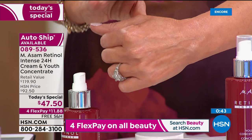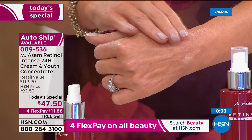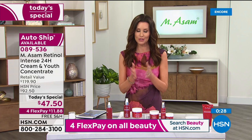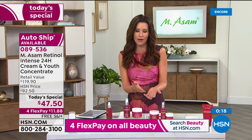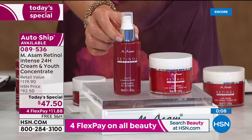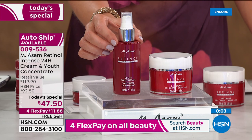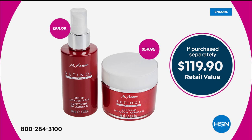Then as the targeted encapsulated retinol goes to work over a little bit of time, you see a reduction in the look of fine lines and wrinkles, more plumpness to the skin, and splotches become smoother and more clear. This is item number 089536. Today is a one-day-only price. We have far fewer available on auto ship than on single ship, so that will disappear earlier in the day.